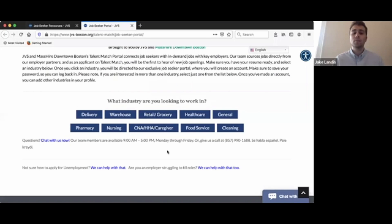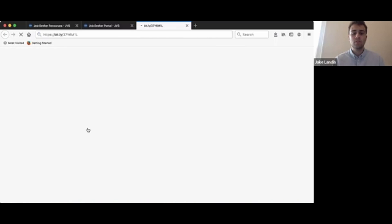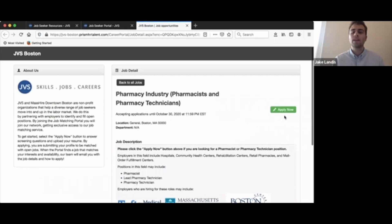To create an application for one of these industries, simply click on one of these boxes. For example, if I was interested in registering for pharmacy positions, I would click pharmacy and then click this green button, 'Apply Now,' to complete an application.